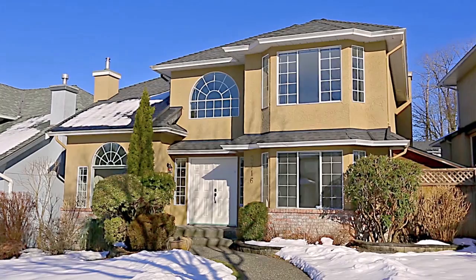Located in Burnaby's Caribou Hill neighborhood, 8716 Yarrow Place is a beautiful home that has seen extensive updates.